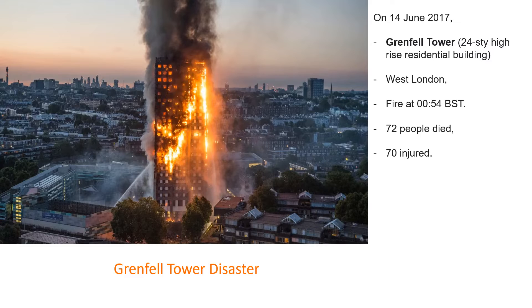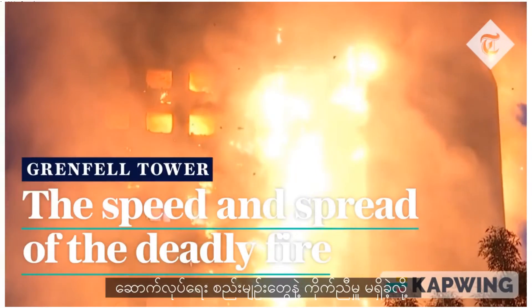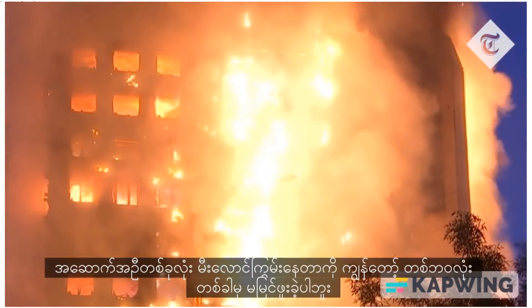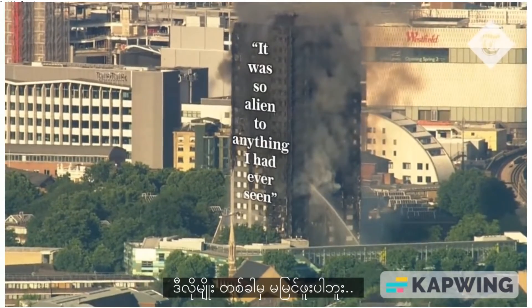A catalog of safety breaches at Grenfell Tower contributed to the rapid spread of the fire. That's according to experts testifying at the Grenfell Tower inquiry. One expert stated: 'I have never seen a building where the whole of it was on fire. Nobody has ever seen that. It was incredible — so alien to anything I had ever seen.'